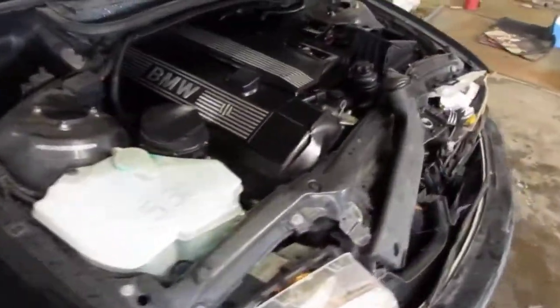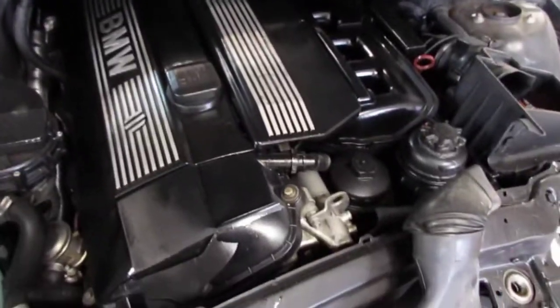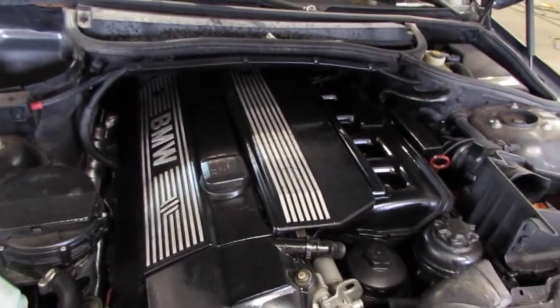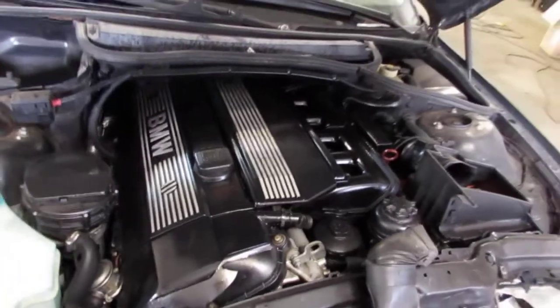You can also visit us on the web at www.tomsboren.com. This concludes the video portion of our excellent running 2001 BMW 325 CI. Thank you.